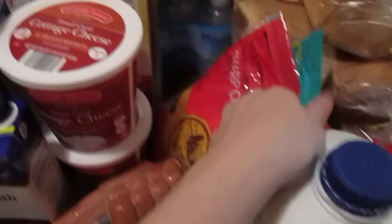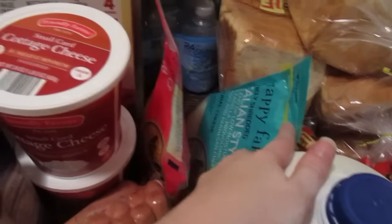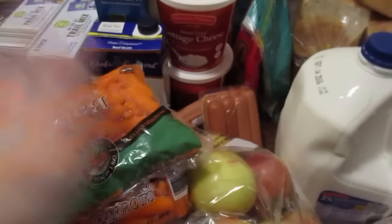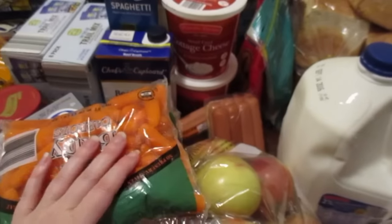I got a pack of sharp cheddar cheese and then Italian style for some meals that we're going to be doing. Carrots were 49 cents a bag so I went ahead and grabbed two. Most likely I will leave one bag out for the kids to eat with ranch, and then I will freeze the other one for a pot roast in the future.